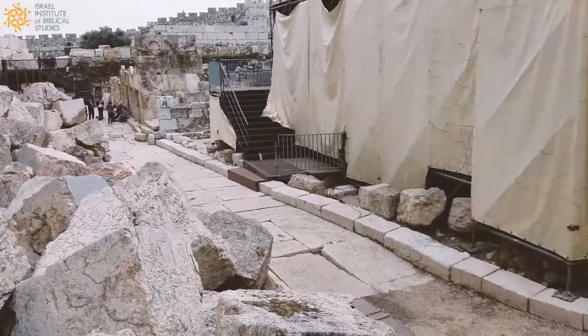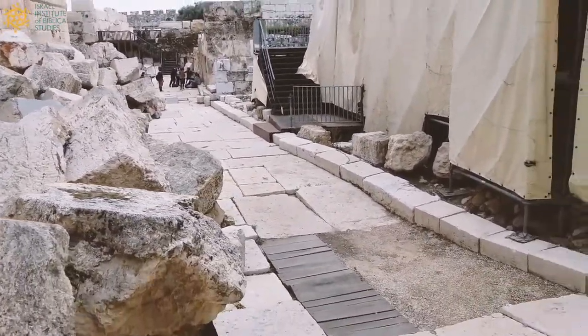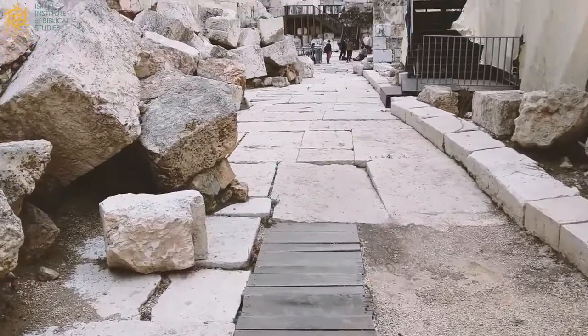And they fell down onto what was really Jerusalem's main commercial market street. This is located in what's known as the Central Valley or the Tyropian Valley. So the stones that are directly in front of us are more than 2,000 years old, and they're just so pristine.